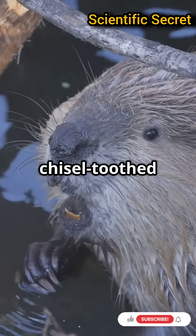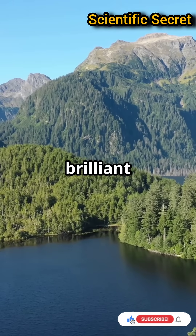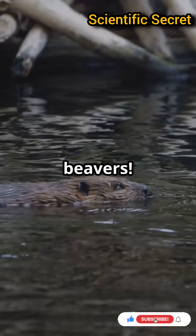What if I told you that a chisel-toothed rodent is one of nature's most brilliant engineers? Let's dive into the world of beavers.